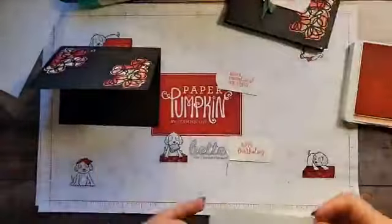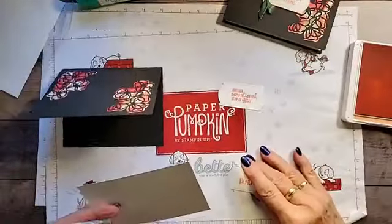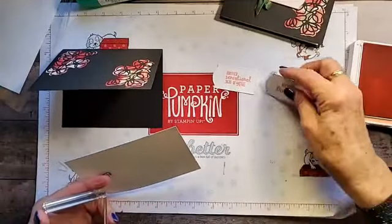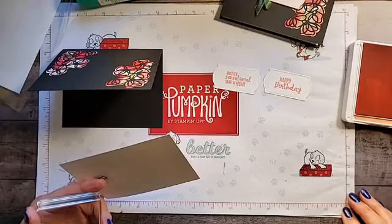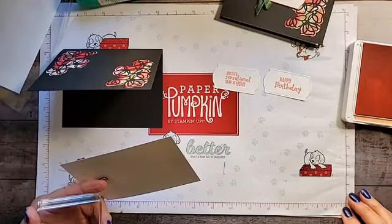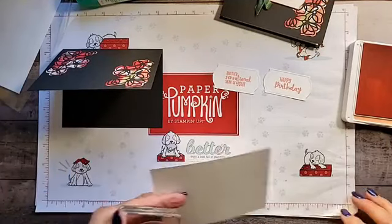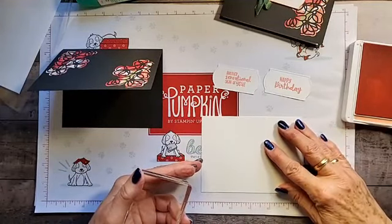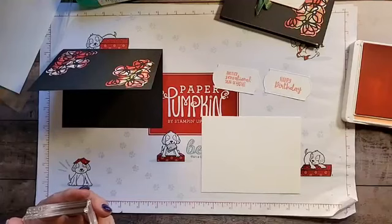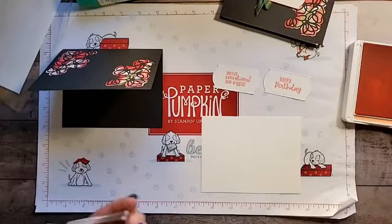Just so you know, this will be posted on my blog and it will also be posted on my YouTube channel. The dimensions and links to all the products I've used are going to be underneath everything.